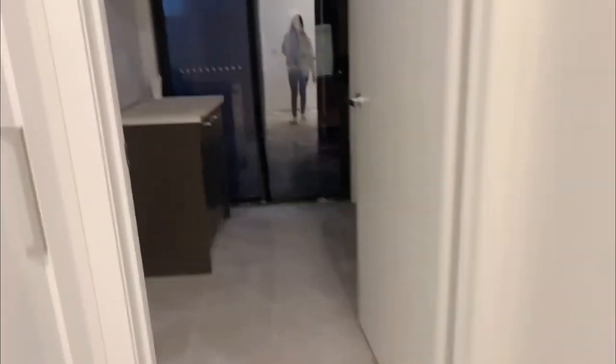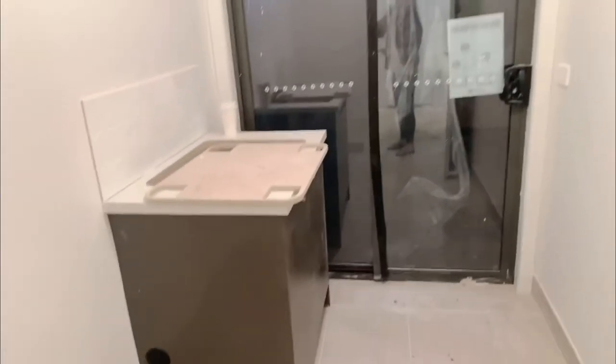Let's check the laundry first. There are lights here already — we didn't put downlights in the laundry, just a regular light fitting. We've got tiles already too.